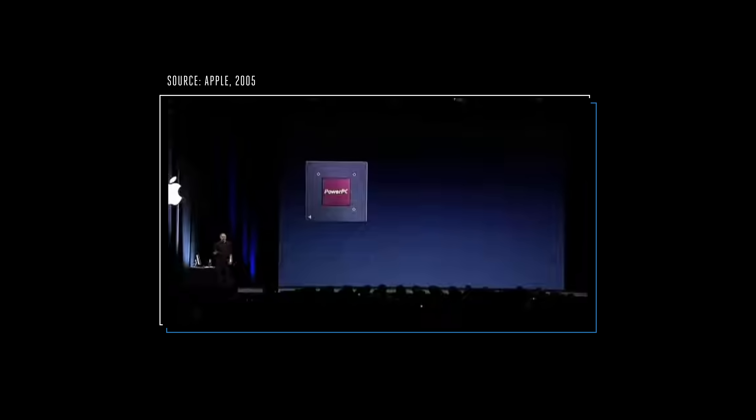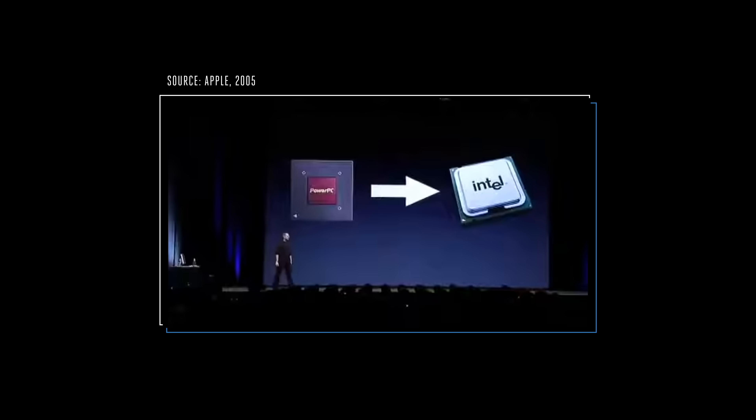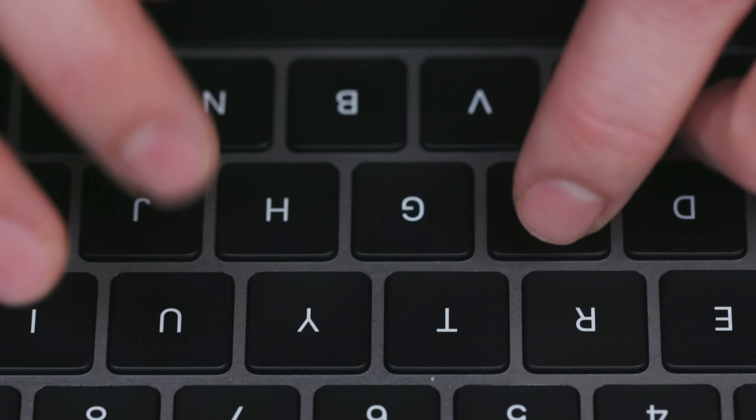The switch to ARM, which the company refers to as Apple Silicon, marks the third major platform shift for the Mac. The last one was in 2005, when Apple switched to Intel chips, which then-CEO Steve Jobs explained at the time: 'We are going to begin the transition from the PowerPC to Intel processors. Why are we going to do this? Because we want to be making the best computers for our customer looking forward.' PowerPC just couldn't keep up with Apple's ambitions of smaller, faster, and longer-lasting computers.